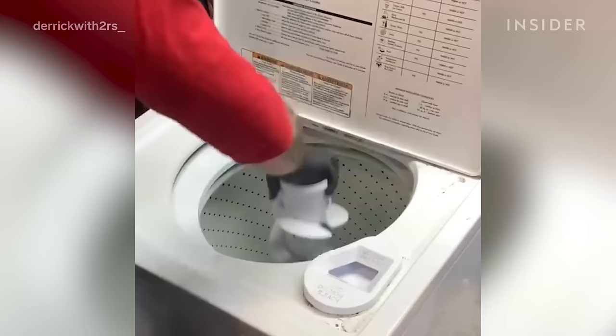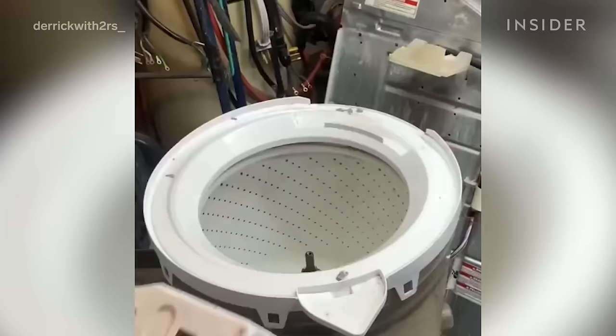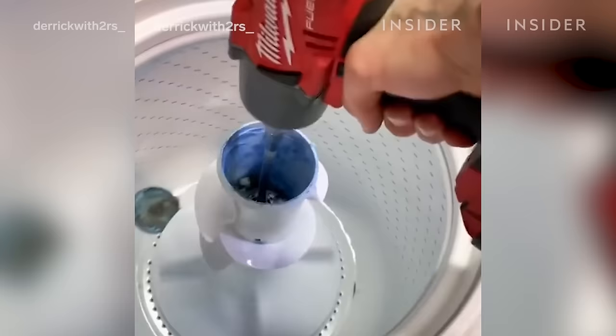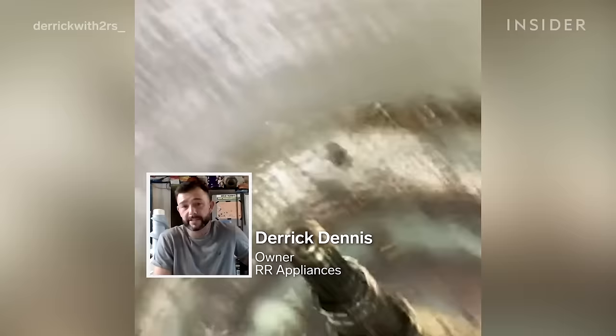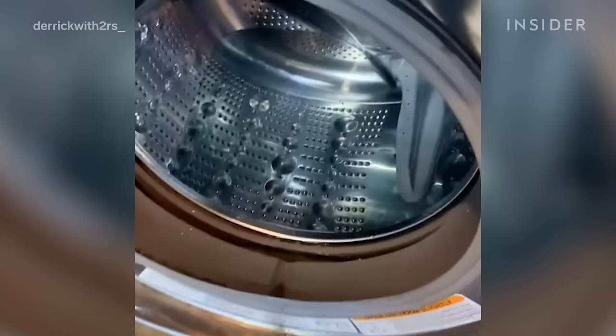Even the household appliances we use to keep things neat, like washing machines, need to be cleaned. Back inside the home, we see what it takes to remove the buildup of detergent and softener that can wear down machines if not cleaned properly. Hi, I'm Derek Dennis — I specialize in repairing and cleaning washing machines, dryers, and any major appliances. The two main types of washing machines I work on are top loaders and front loaders, and I'm going to show you how I clean them.